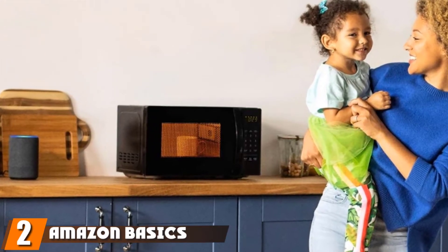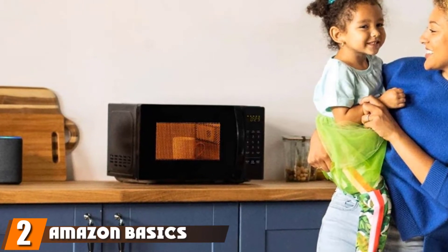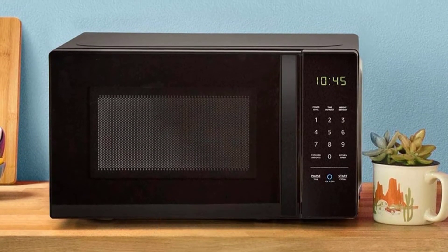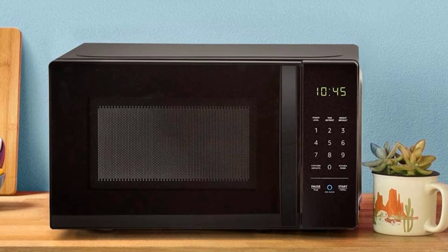Moving on to number two, we have the Amazon Basics microwave. This affordable microwave offers 700 watts of power in a small footprint that's perfect for a small home or apartment. The black exterior and control panel give this microwave a standard look that doesn't reveal just how budget-friendly it is.